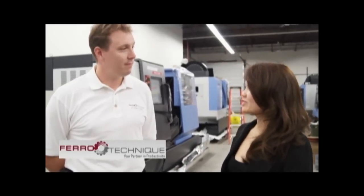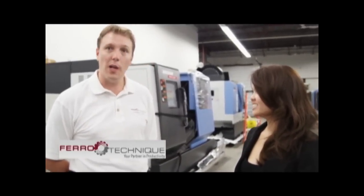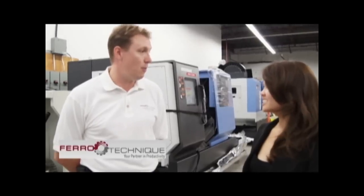What are you looking forward to at CMTS? Actually, I'm looking forward to seeing the customers and showing them the machines. We'll have four machines there on cutting demos. We're at Booth 2600 — come down and see us.